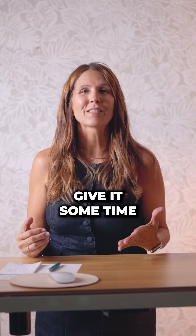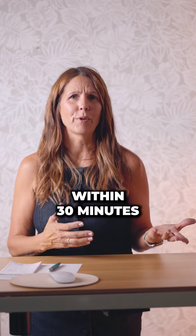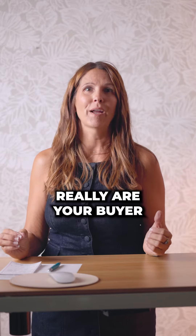Number one, you need to give it some time. Kind of like dating — you don't want to appear overly anxious and call them within 30 minutes. Give it a little time, let it settle, so you can find out if they really are your buyer.